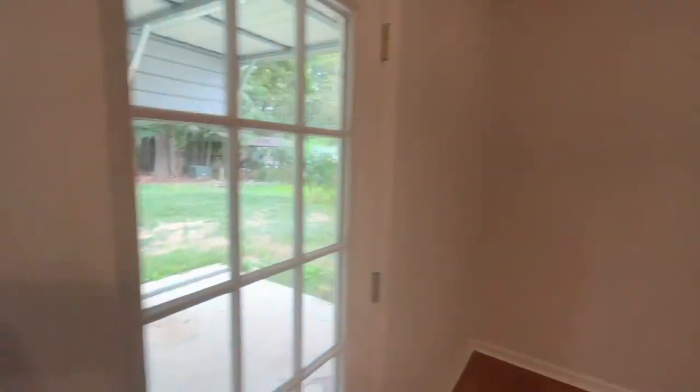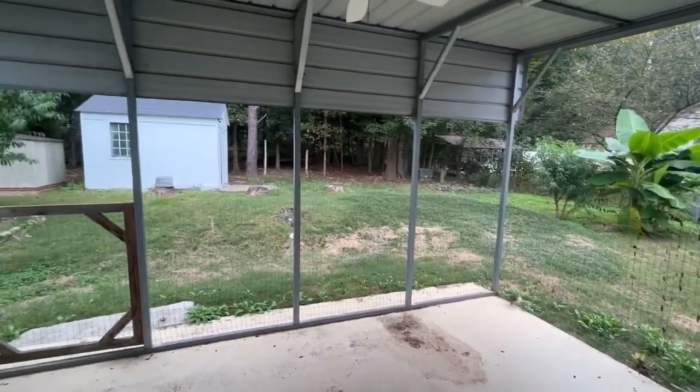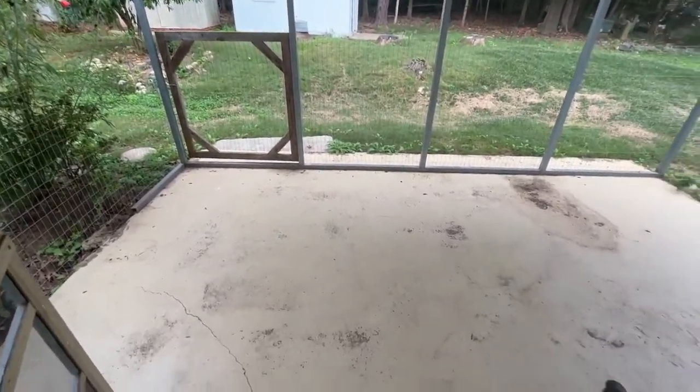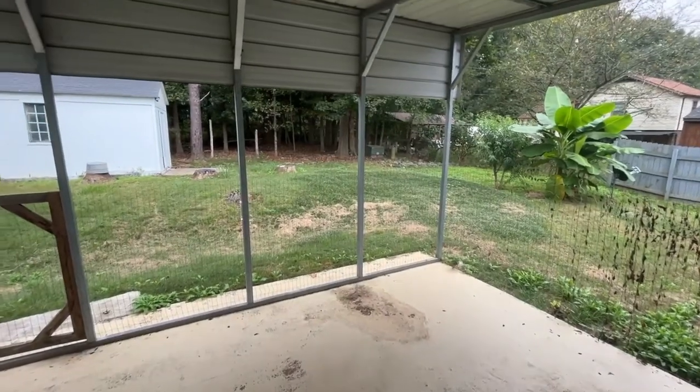Through these doors, there is a covered patio area and a large yard with beautiful mature trees.